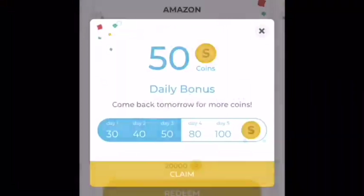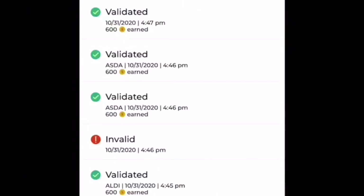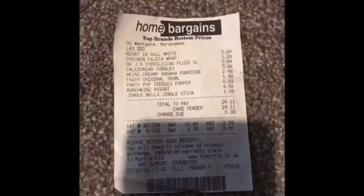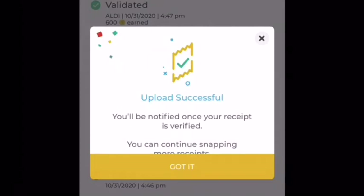So this is the Storewards app which you take pictures of your receipts on. It logs it and gives you coins which then equals money and adds up to give you PayPal cash or Amazon vouchers.